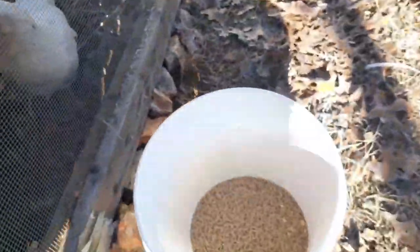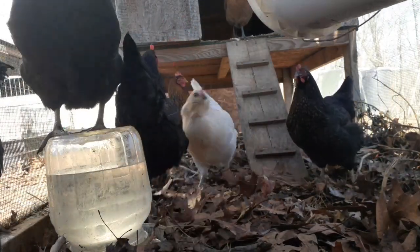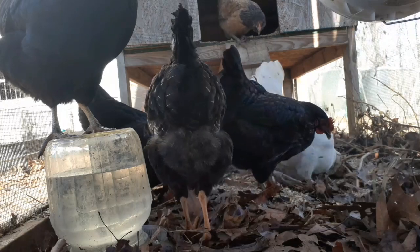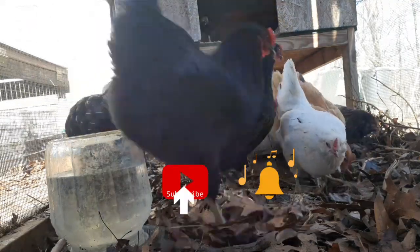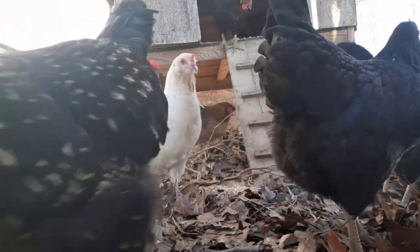Oh, they're so loud. It's so loud. And there are a few like Blondie that are a little lower on the totem pole.